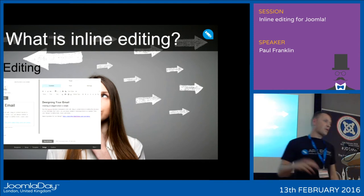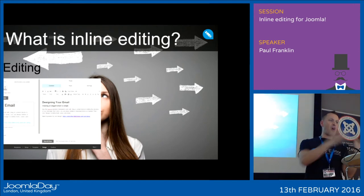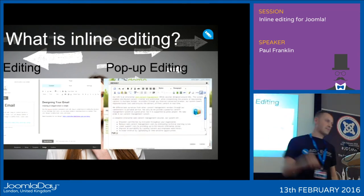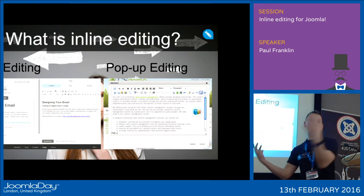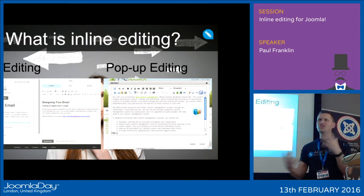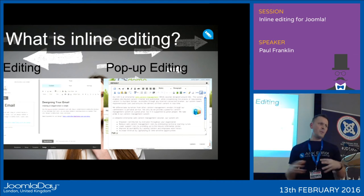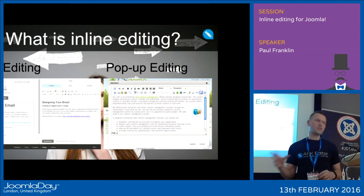Is it split editing? One example is MailChimp — when you're editing in MailChimp, the right side is automatically updated on the left. These types of systems are often adopted by site and template builders. Or is it pop-up editing? In these systems, an edit icon is added to the web page, and the site administrator is taken to a dedicated pop-up screen that doesn't exist as part of the original page. Often the styling completely changes, which can be a little unsettling for the end user. Both of these systems have been good, but they are not true inline editing.